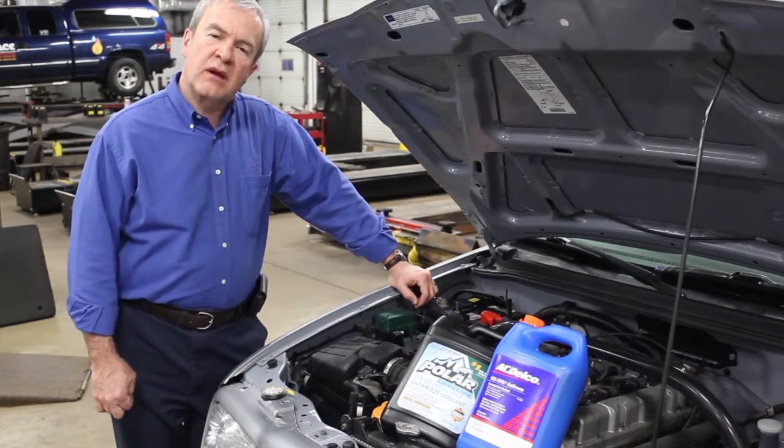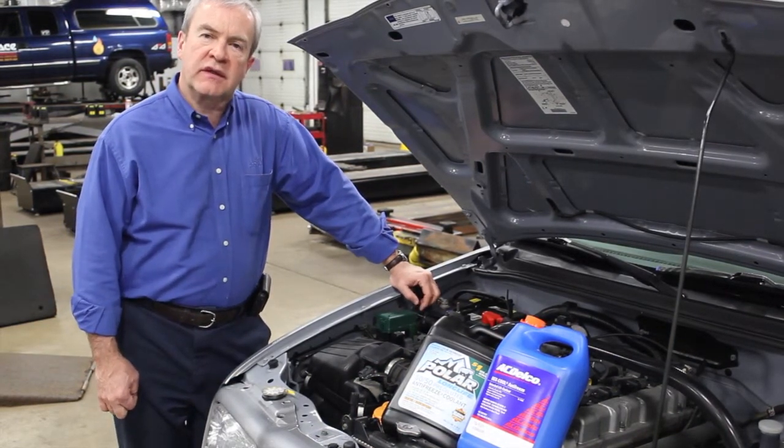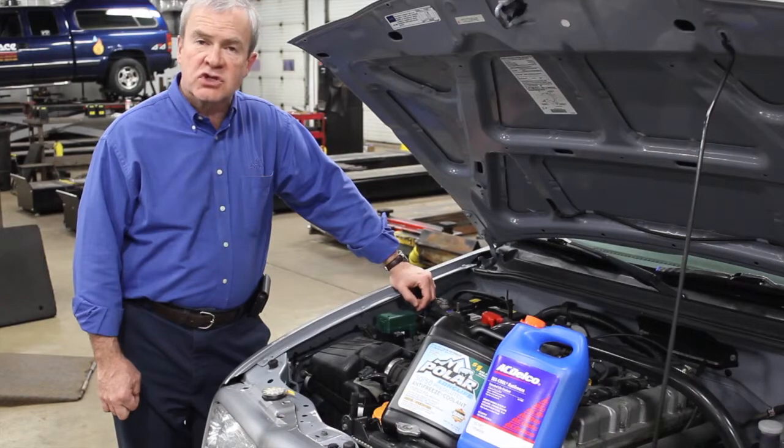Hi, this is Dennis from Accurate. One of the major systems of your vehicle that needs to be maintained is the engine cooling system.